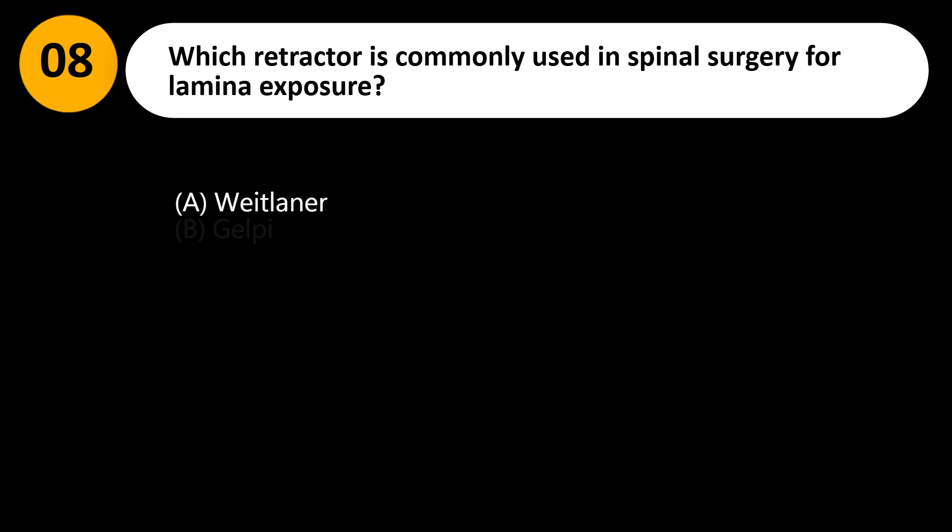Which retractor is commonly used in spinal surgery for lamina exposure? A. Weitlaner. B. Gelpi. C. Meyerding. D. Balfour.